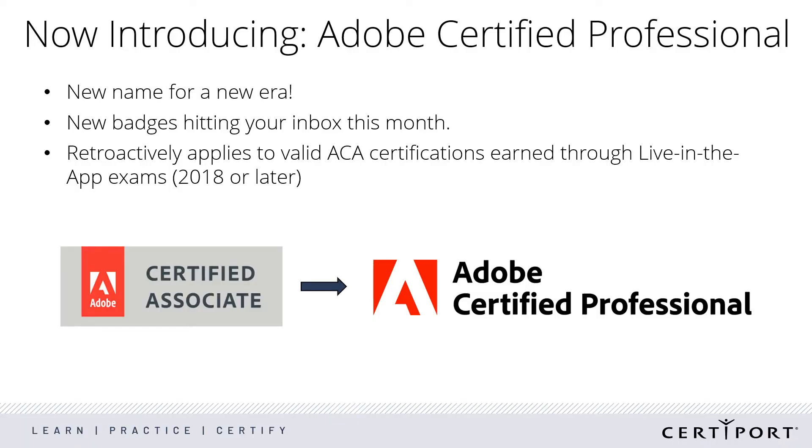Let's start things off big: Adobe Certified Professional. These are the same exams that you already know — same difficulty, just under a new name. We announced this last year and we're very excited about it.